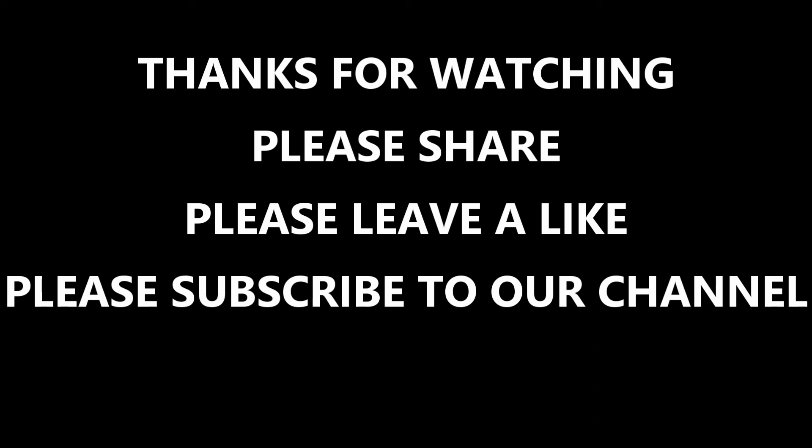Thanks for watching the video. If you like the video, please leave a like and subscribe to my channel. If you have any questions, please feel free to ask in the comment section below.